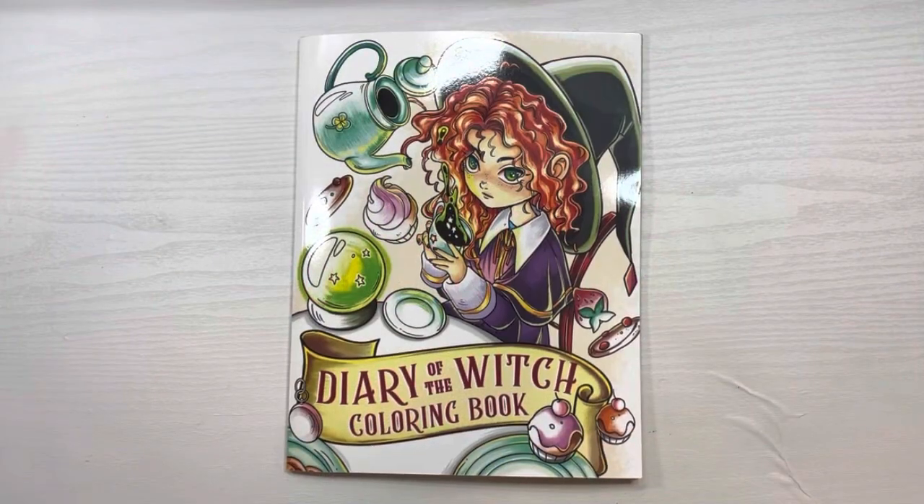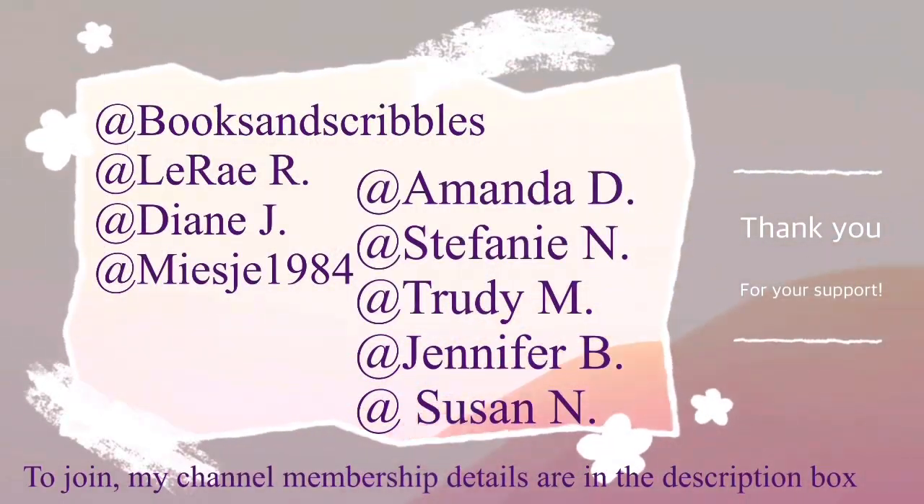Hi guys, my name is Johanna. For those of you who are new here, welcome. For those of you who are returning, welcome back. A big shout out to my channel members for supporting my channel, thank you.